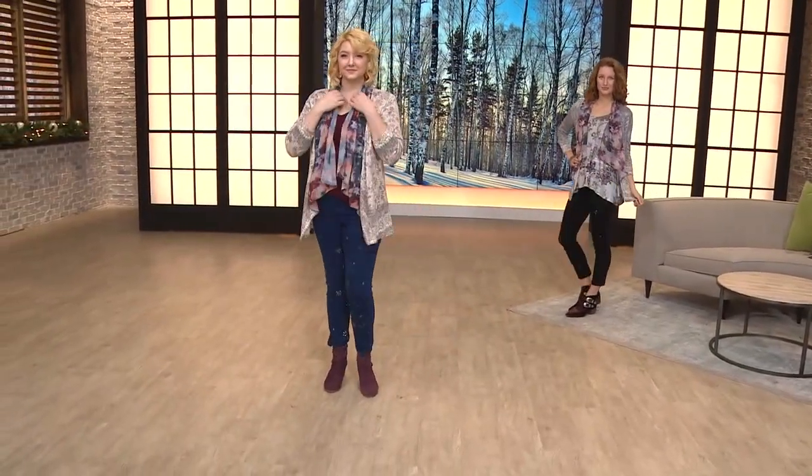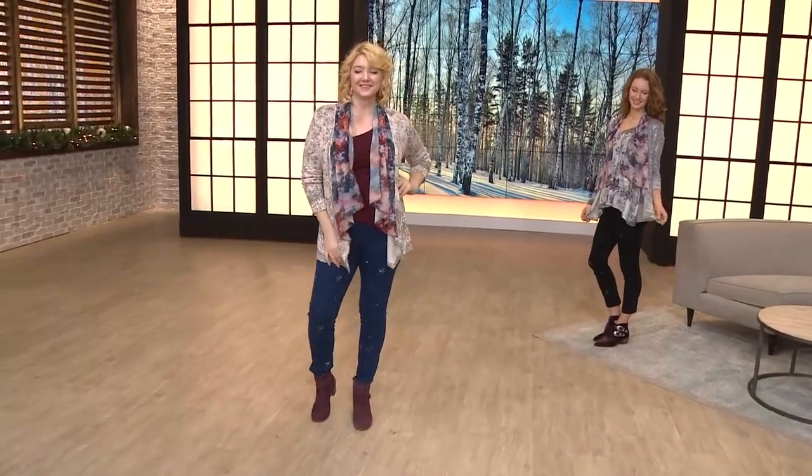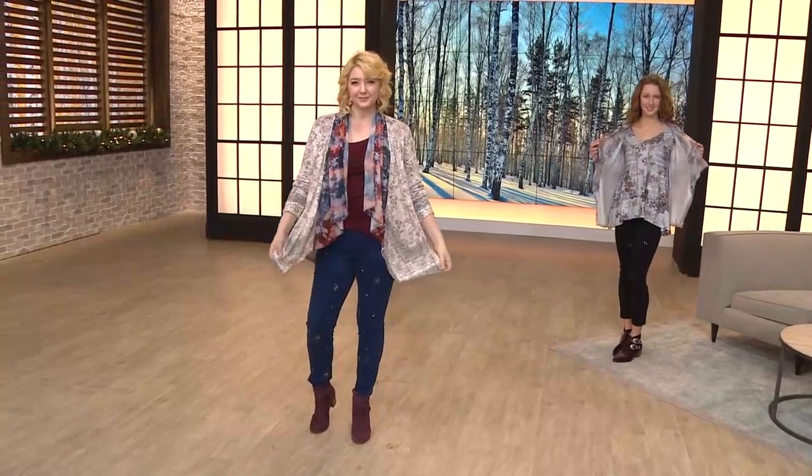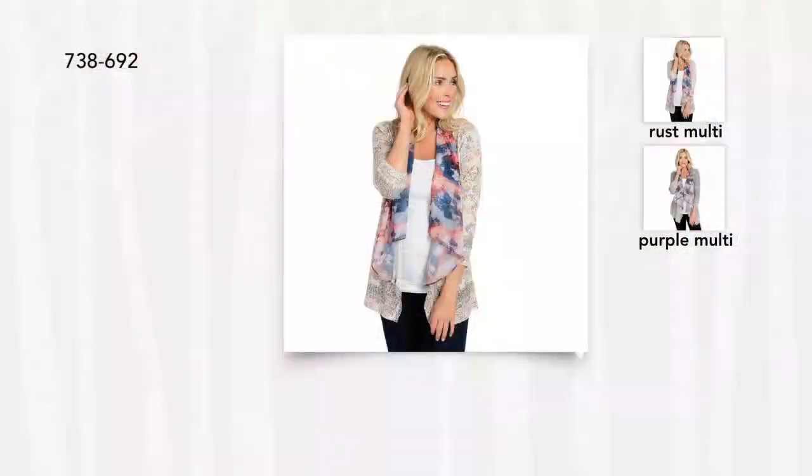You don't have to be an expert to get dressed. It almost looks like you've found the perfect matching scarf — you've layered yourself together. This is gorgeous to go to the office in. People are going to be like, you look amazing, I love that scarf. And you're like, actually, it's my cardigan — it's part of the sweater. It's One World in the Rust Multi or Purple Multi, 738-692, $47.50 on a value pay.